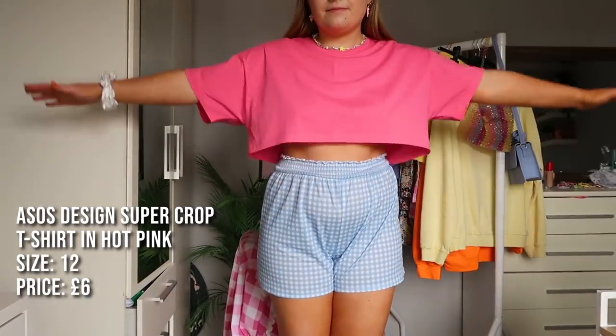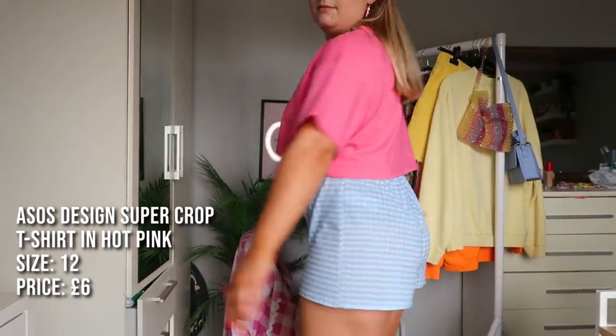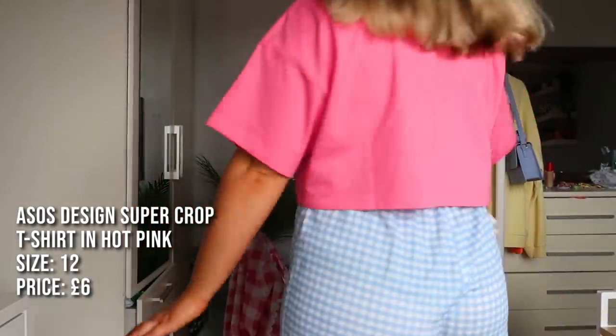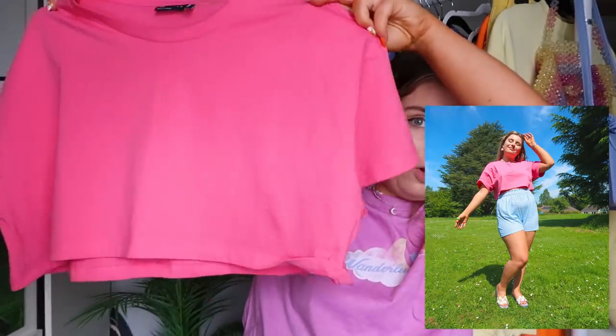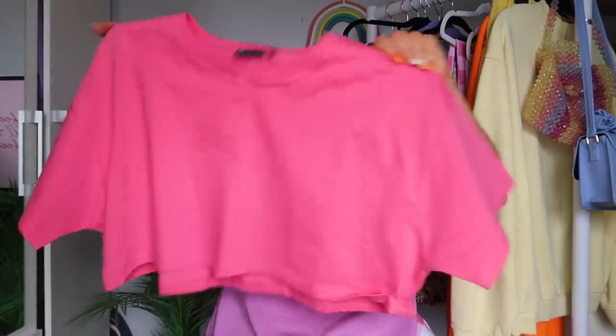I enjoyed that so much I got it in hot pink as well, because clearly I haven't got enough color in my wardrobe. It's the same little cropped thing, but I enjoy this one more because it's got a sewn seam at the bottom so it's not going to roll up like the orange one. I got this one in a 12 instead of a 10 - because it's such an extreme crop I didn't want things completely out. Really like the little sleevage - very nice. Pair it with a basic pair of shorts.